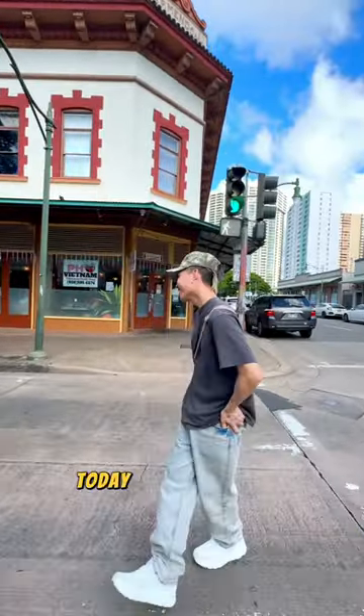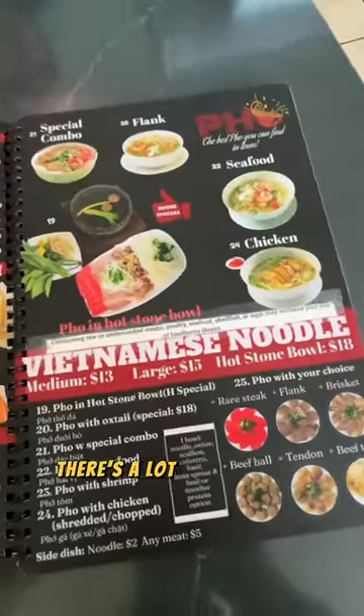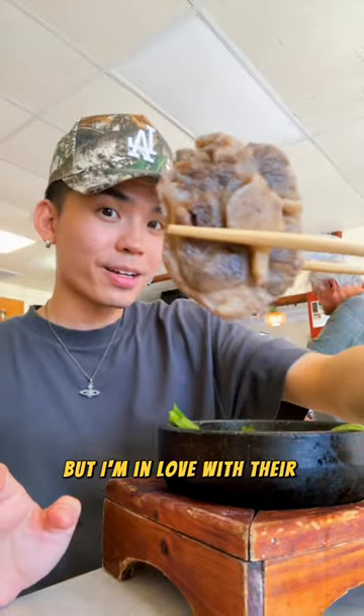Trying the best pho in Hawaii! Today I'm in Chinatown and I'm going to be showing you my favorite go-to pho order. There's a lot of meats and seafood you can choose from, but I'm in love with their oxtail.